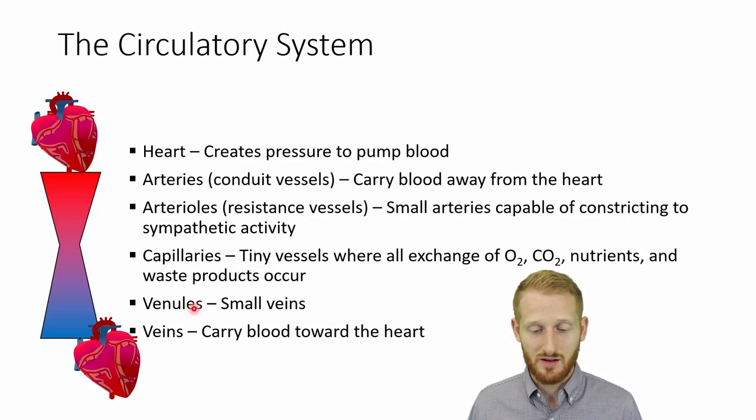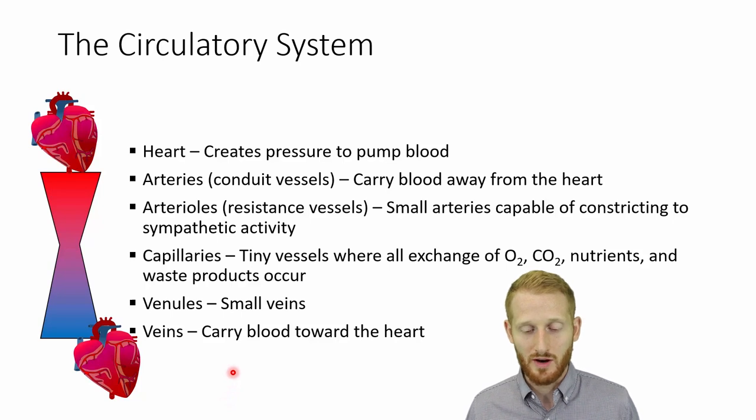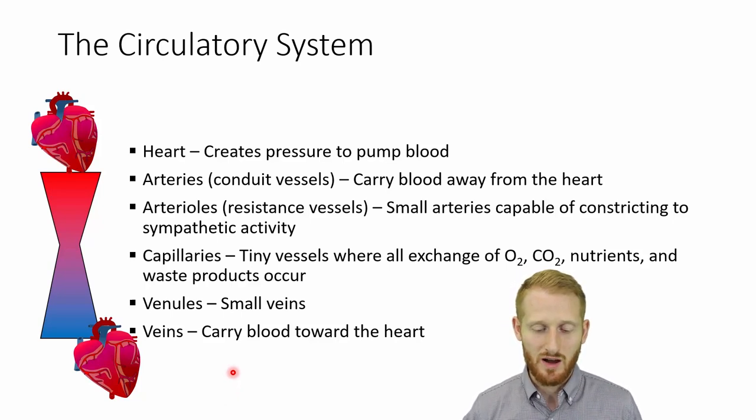The next vessel in order going up in size are the venules, which are just small veins — that's where the capillaries collect together and bring blood back toward the heart. Then we have the veins. The veins are similar to the arteries, except instead of taking blood away from the heart, they bring blood back to the heart. The veins are usually bigger and can hold a lot more blood. They can constrict and dilate to put more or less blood on the arterial side.